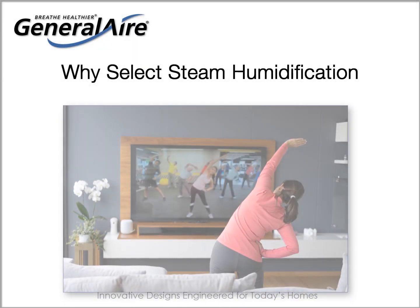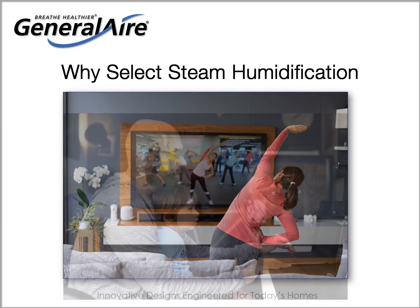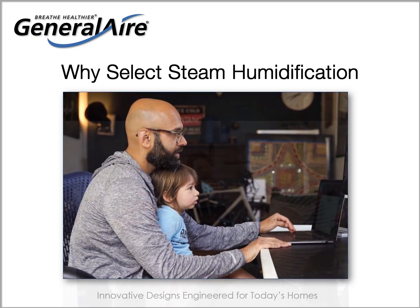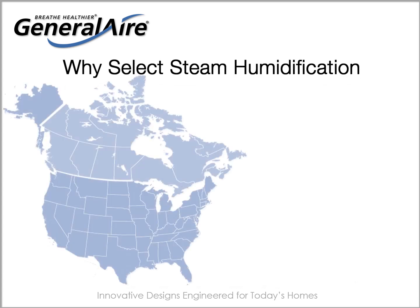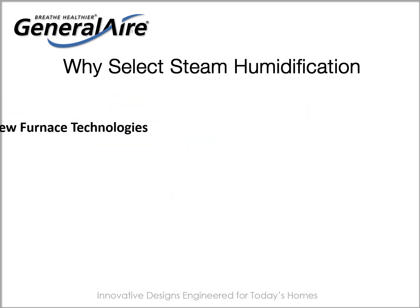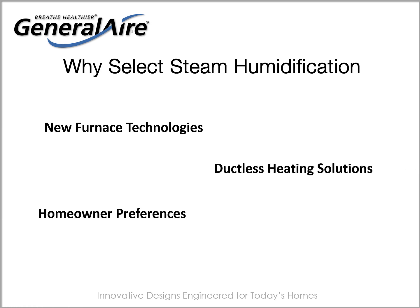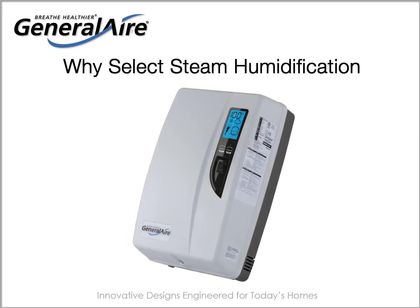Adding humidity indoors is vitally important to achieving recommended relative humidity levels for the comfort and well-being of all the occupants in the house, as well as for the protection of household assets. For years, many geographical regions have been well served by evaporative humidifiers. However, new furnace technologies, ductless heating solutions, homeowner preferences, and other factors present conditions better served by steam humidification.